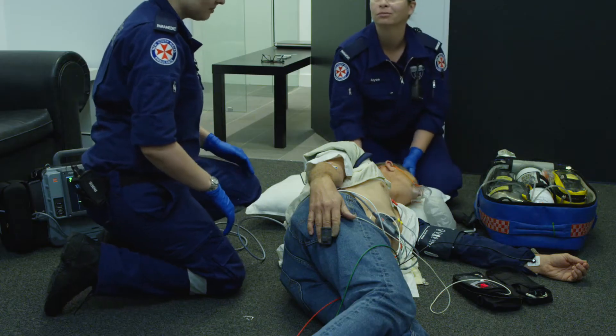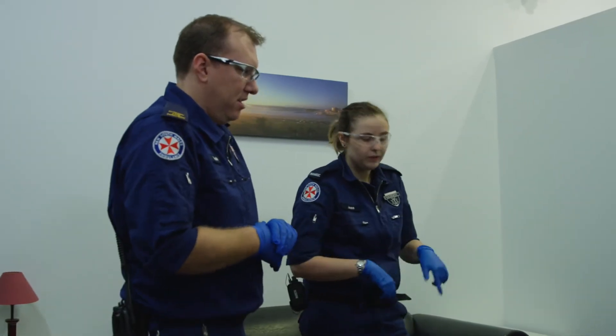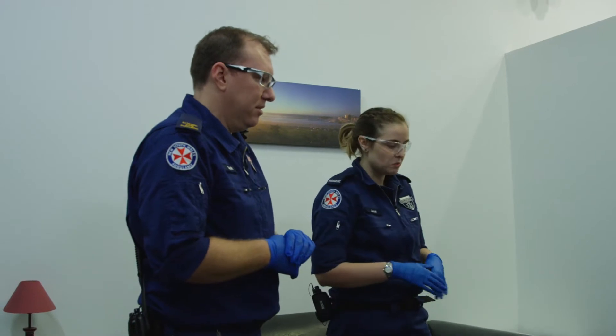Hi team, I'm Nick, how can I help? Hi, I'm Jess, this is Elise. This is Rod, 60 year old male, found unconscious by us. Haven't got much more of a history on him.